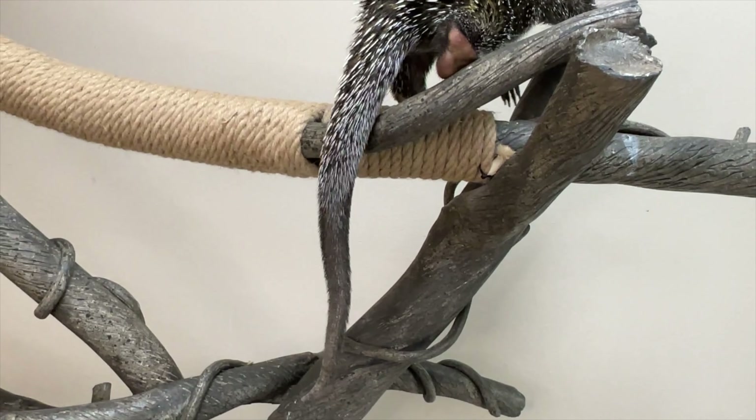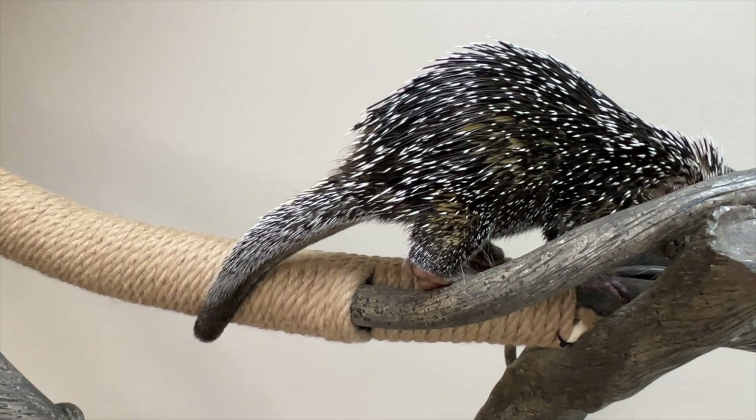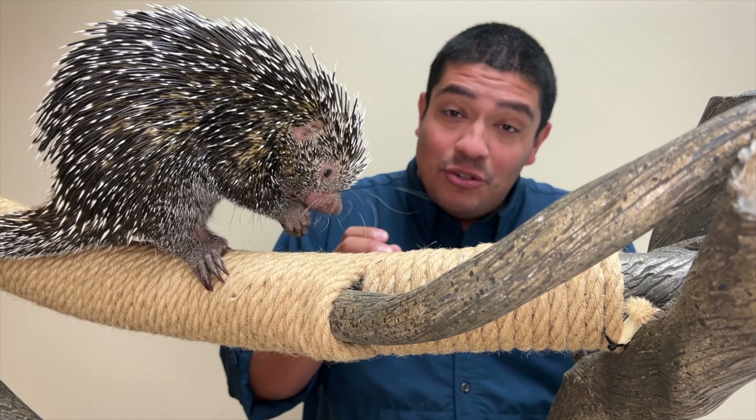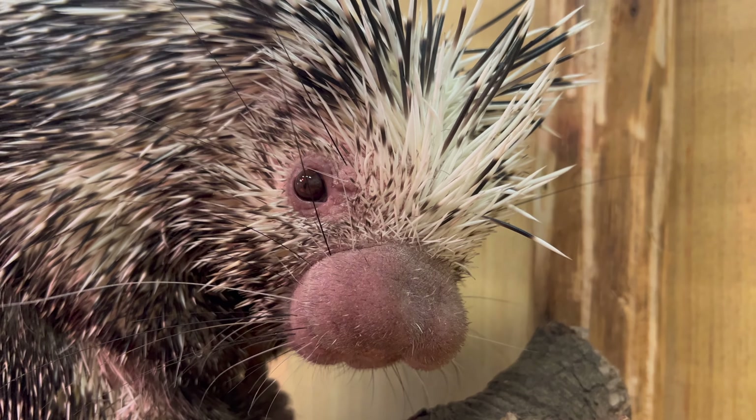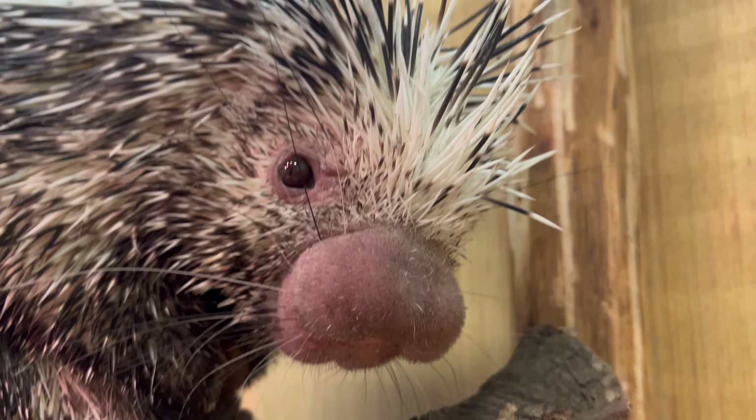They are reported to move to a new tree each and every night. He is a rodent, which means he has ever-growing teeth, pretty bad eyesight, but an excellent sense of hearing.